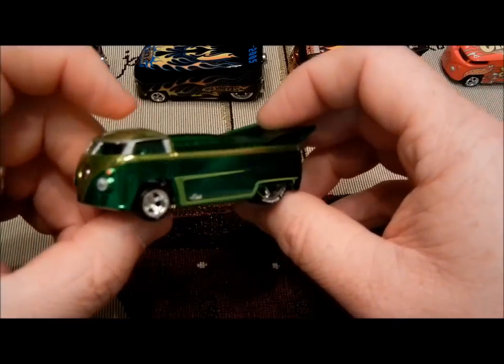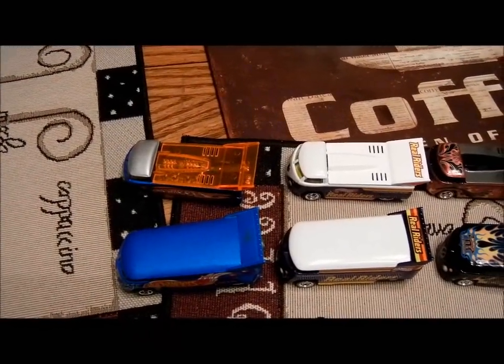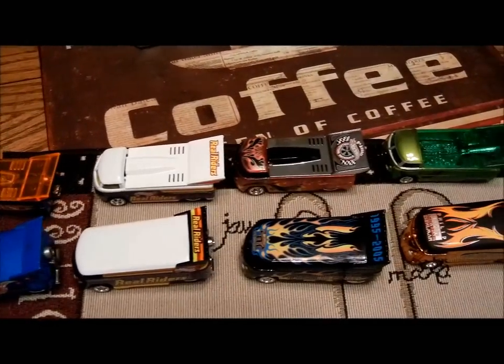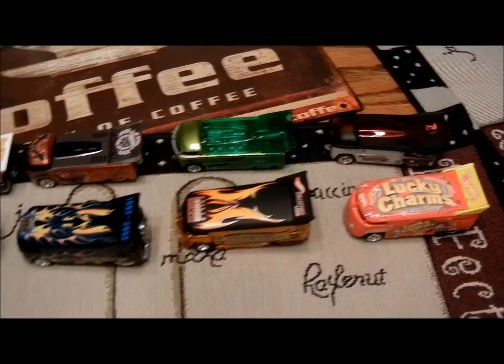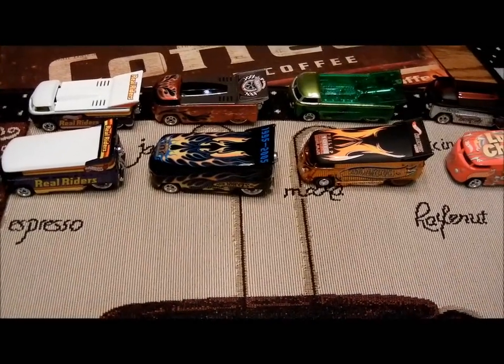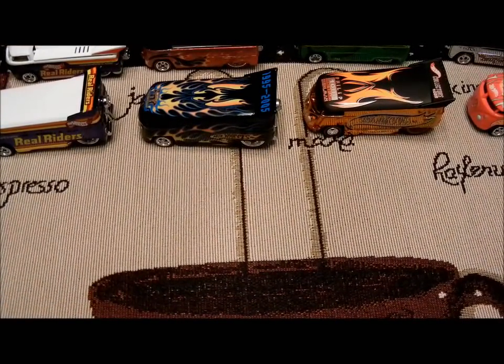Anyways, these are my top five drag trucks and drag buses. Here they are all together. I appreciate you guys taking the time to watch my videos. Feel free to subscribe so you can see more in the future. Thanks, and bye for now.